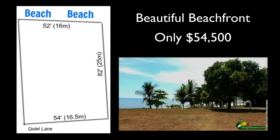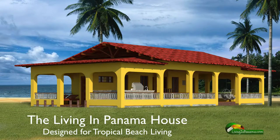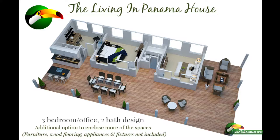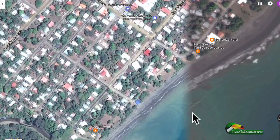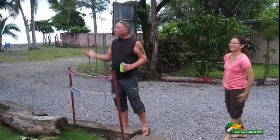It's only $54,500. You also have the option of getting the Living in Panama house built — it's a house built specifically for the tropics, an easier and more affordable way to build a house in Panama. This beachfront property is a great location, just a block and a half from the Tsunami Inn, which hosts a horseshoe game and generally an expat hangout event every Sunday afternoon.